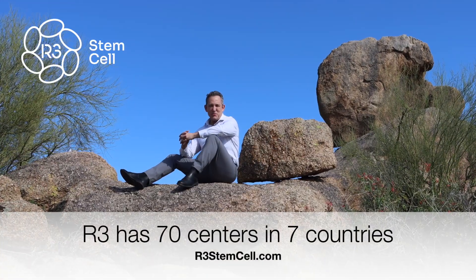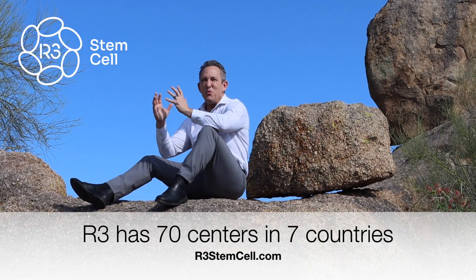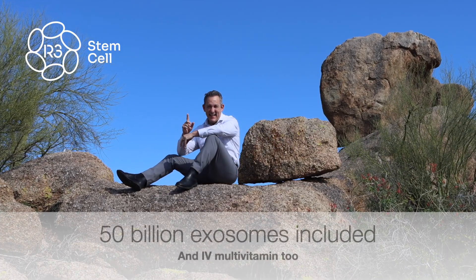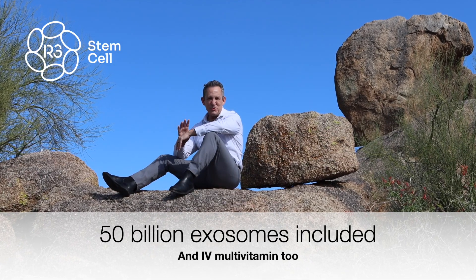We have over 70 clinics around the world and the most common treatment regimen involves 100 million stem cells. At our Mexico clinics, 100 million stem cells is $8,850, and we include 50 billion stem cell exosomes with that at no charge.